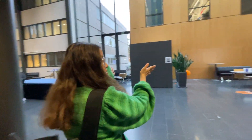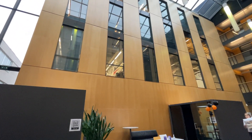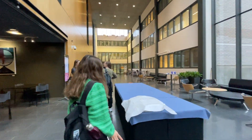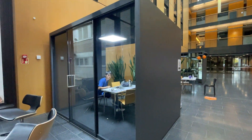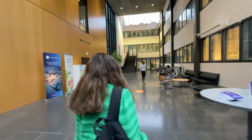Upstairs we have many labs. If you are interested in doing experiments, then don't miss it and come and join us. We also have these two little cubes for studying, but we have more study spaces. Don't worry.